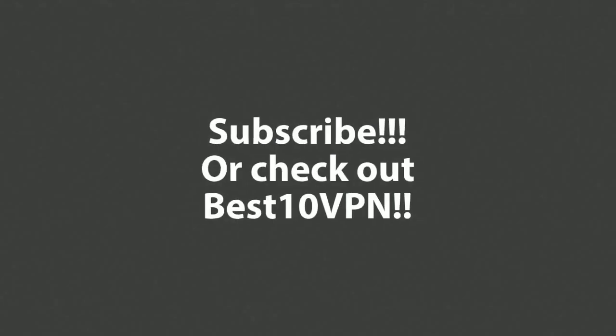Thanks for checking out this video on dedicated IPs. In summary, they are great for media streaming, accessing websites that might lock you out otherwise, and there are also some other uses. Come check out Best 10 VPN in the link in the description below if you want to check out more VPNs that provide dedicated IP addresses. I think TorGuard is the best solution here, so come check out our TorGuard review at best10vpn.com.